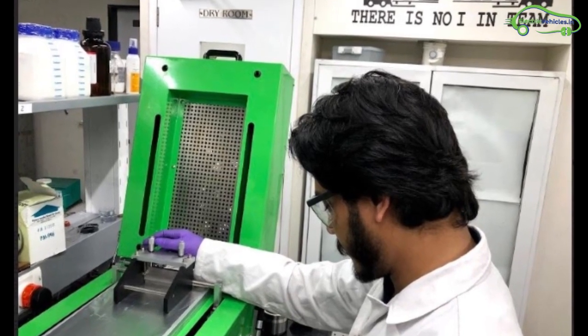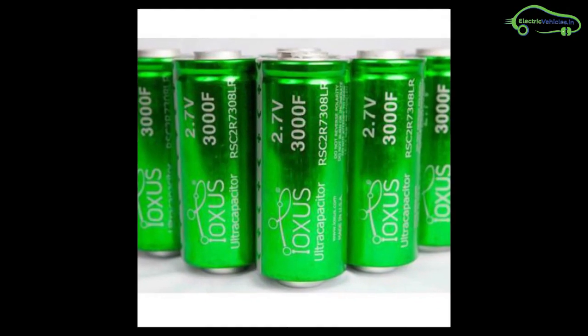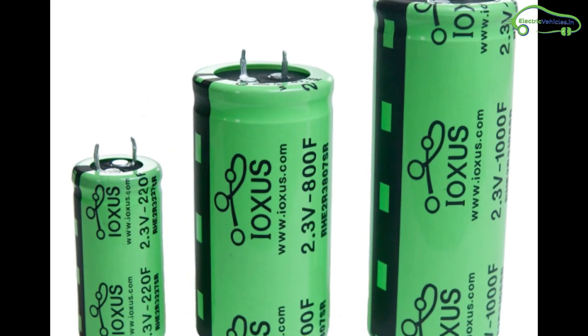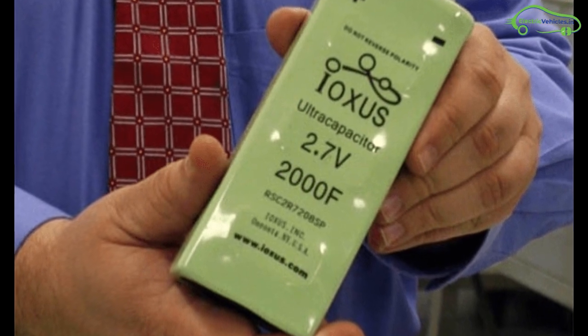Hybrid super capacitor technology is not entirely new. US company IOX is already making hybrid super capacitors for electric vehicles, with an energy density 115% higher than conventional options and more than 20,000 charge and discharge cycles.